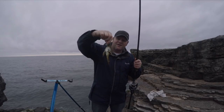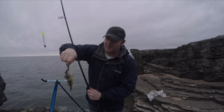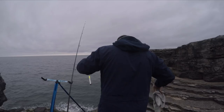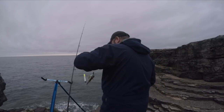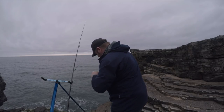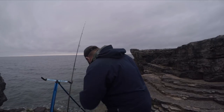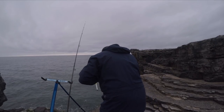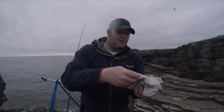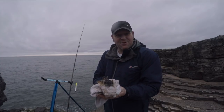Species number four — can you believe it — it's a long-spined sea scorpion. Excellent stuff. Chuck it back and see if we can get another one.